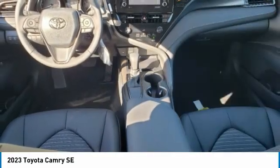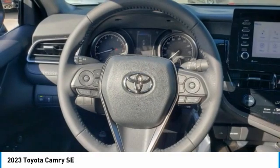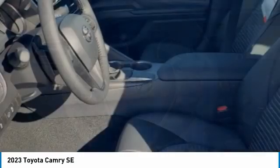Brake assist, traction control, and daytime running lights. Come take a test drive today.